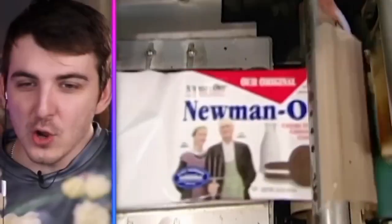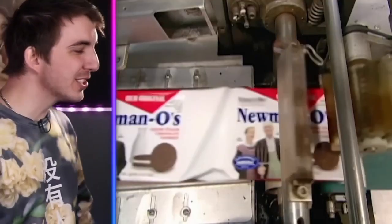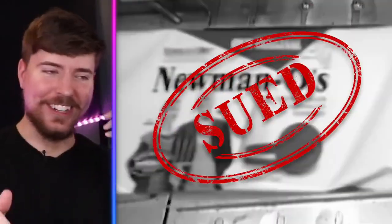I wiped my butt with this hand this morning. Newman's — Newman's O's. These are Oreo. Who the heck is Newman? Oreos' corporate office, y'all need to sue Newman. He put his name on the package — sue him.